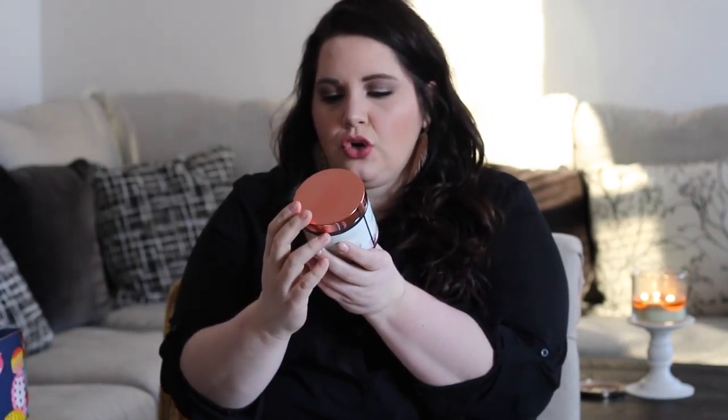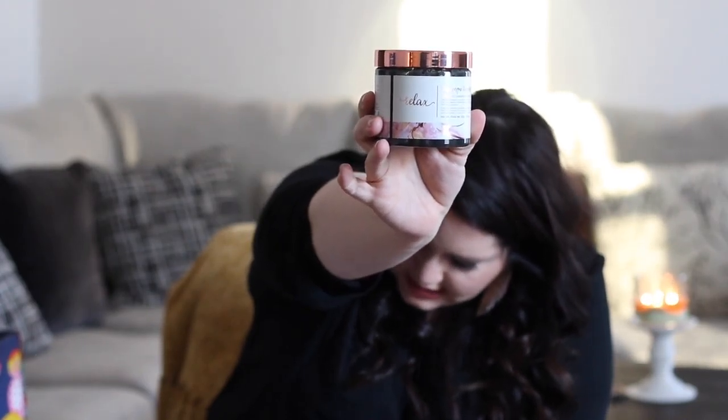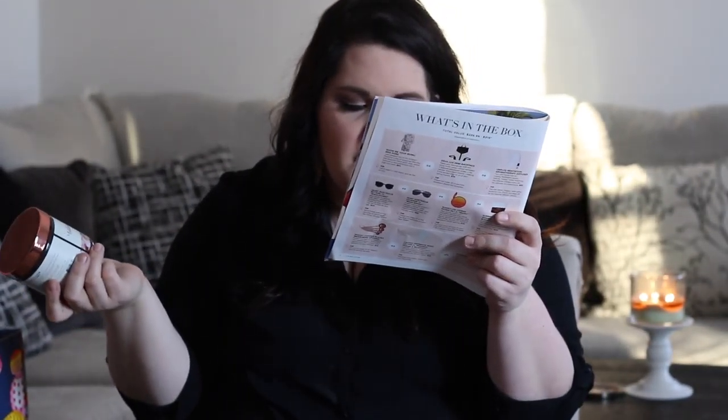This is actually a champagne charcoal scrub by Manicadar. It says 'relax' on the front, and it is a champagne body charcoal scrub with DC minerals — it's a luxe body scrub that removes dirt, polishes, and hydrates. It's a very dark color, not like champagne yellow, because it has the charcoal in it. The smell — I don't really know that it smells like champagne; I was getting more of like a pink lemonade kind of hint from it. Super excited to try it. That was $24.